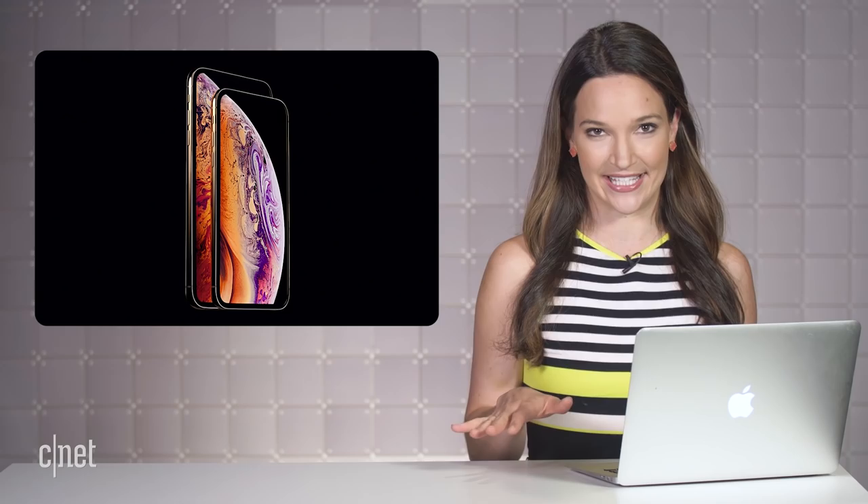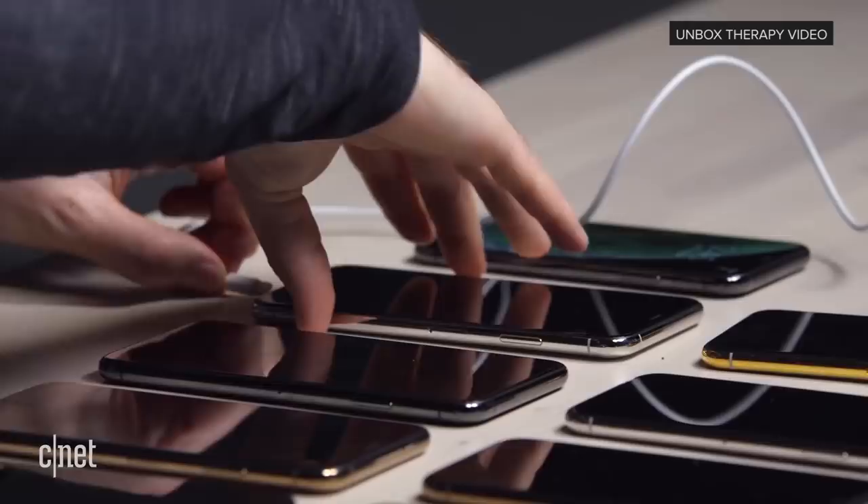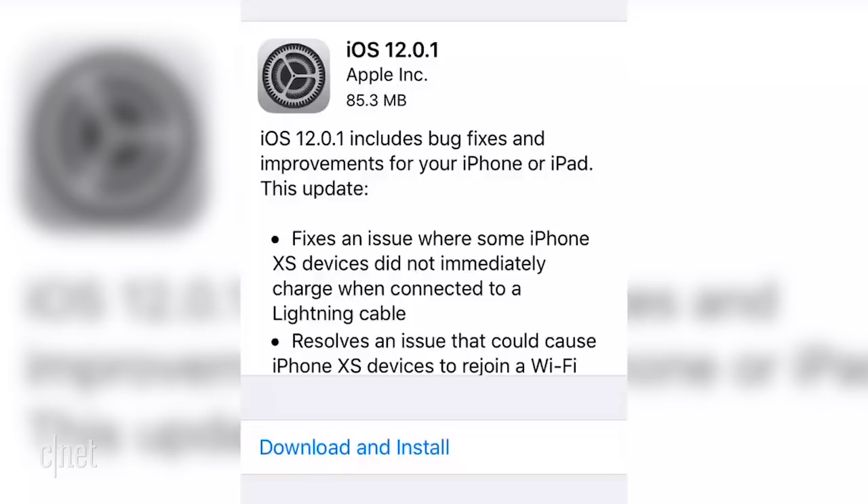Back in iPhone XS news, it seems like all is good with the gates — well, sort of. This week, Apple released an iOS 12.0.1 update, which includes the fix for charge gate, that charging issue that was causing phones not to charge immediately when connected to a Lightning cable if the screen was off, among other issues users were complaining about, like Wi-Fi connectivity. Good for them for taking care of these issues right away and not having users wait until iOS 12.1. But maybe next time, get it right the first time.